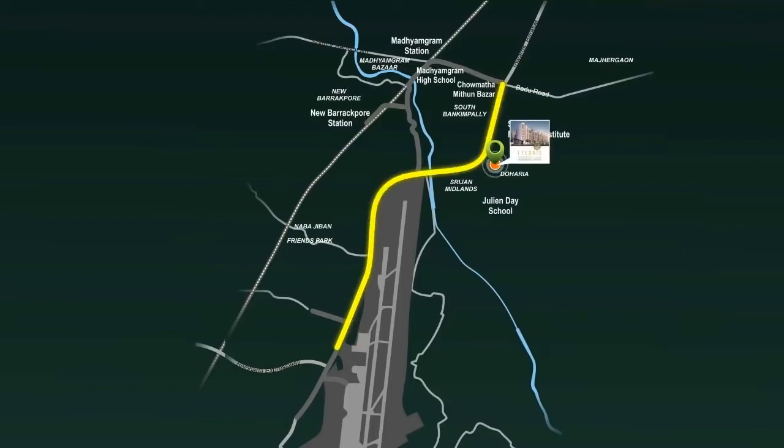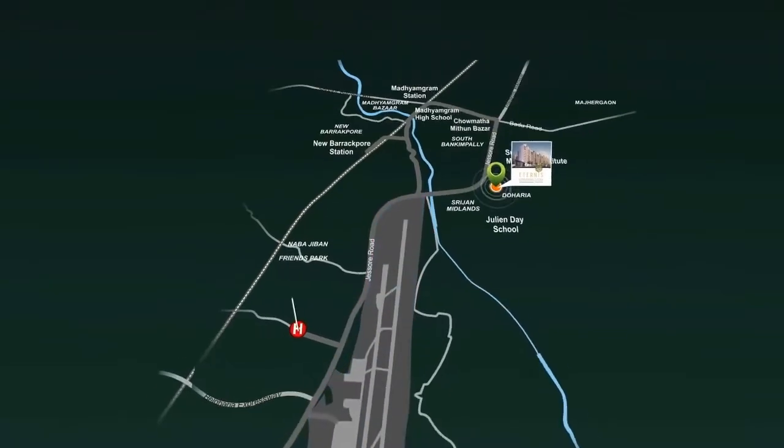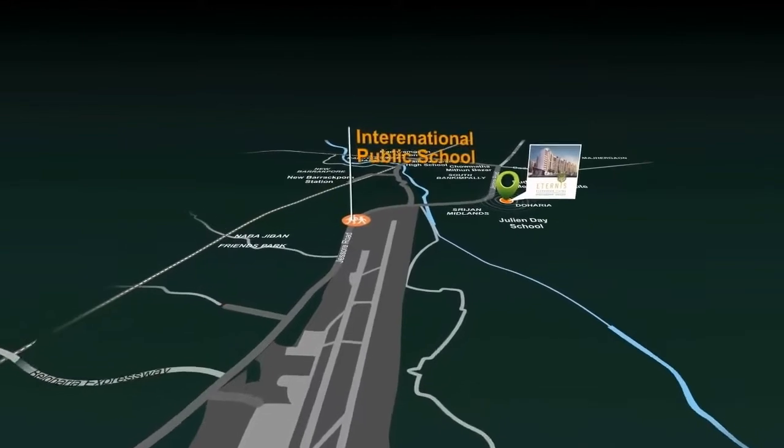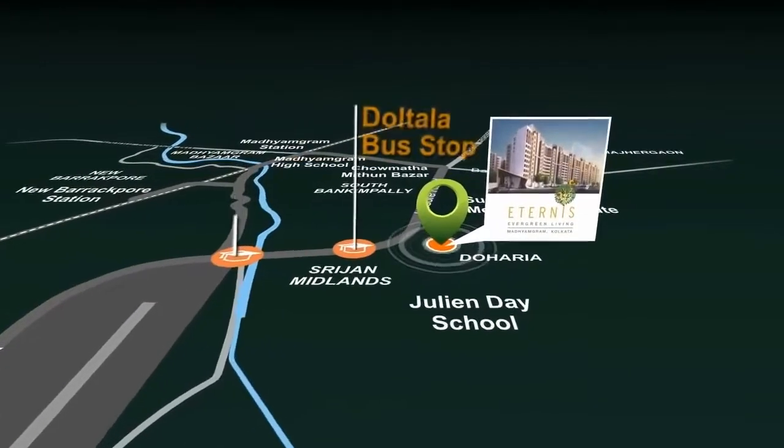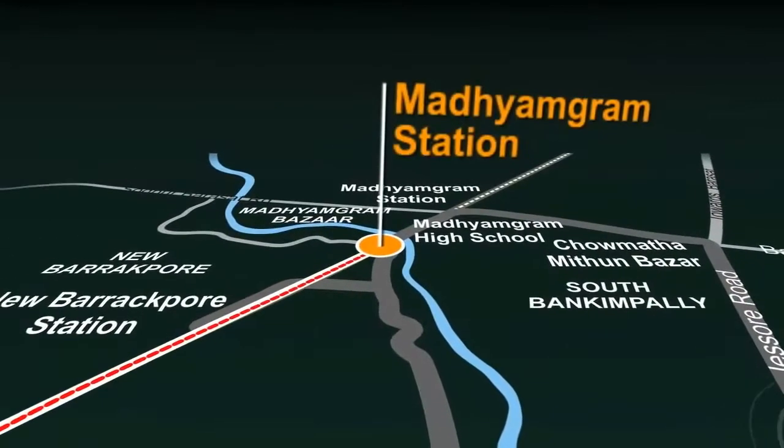Welcome to Jessore Road, near the airport, which is equally accessible from all the prominent commercial and residential localities, as well as being served by numerous railway links.